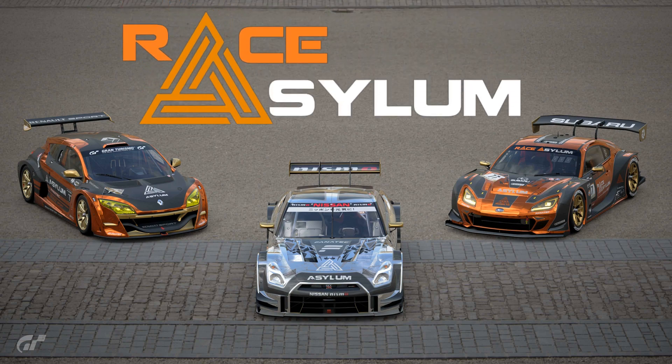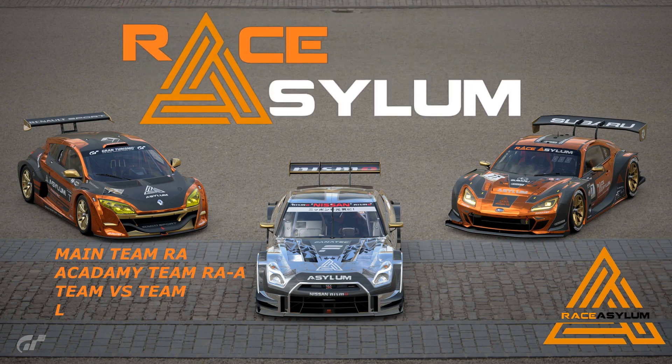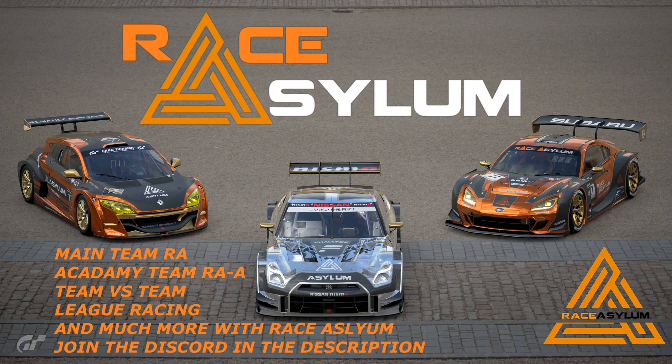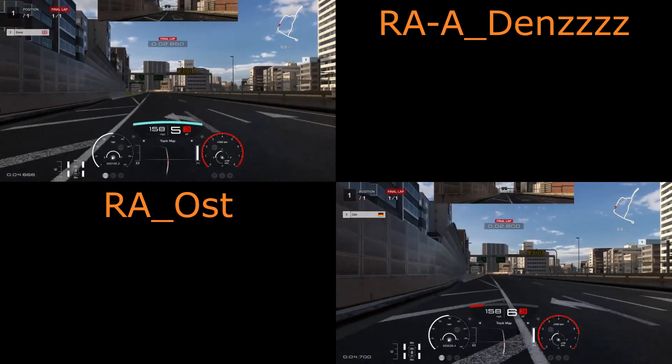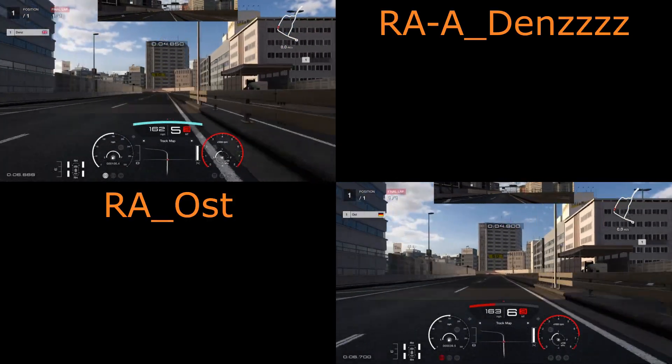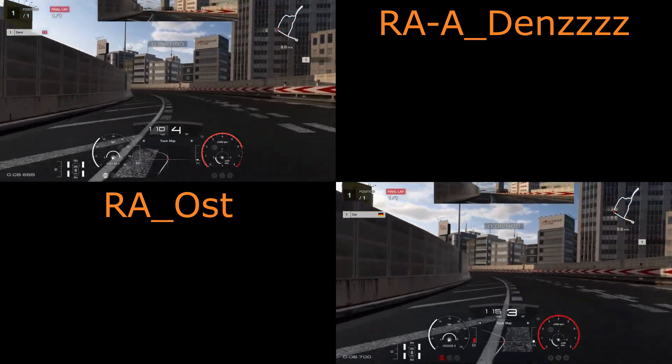Hello and welcome to the Race Asylum YouTube channel. We're back for another Circuit Experience Challenge. We're at Tokyo Expressway South counterclockwise, with Dens vs. Ost. Dens in the top left, Ost in the bottom right.